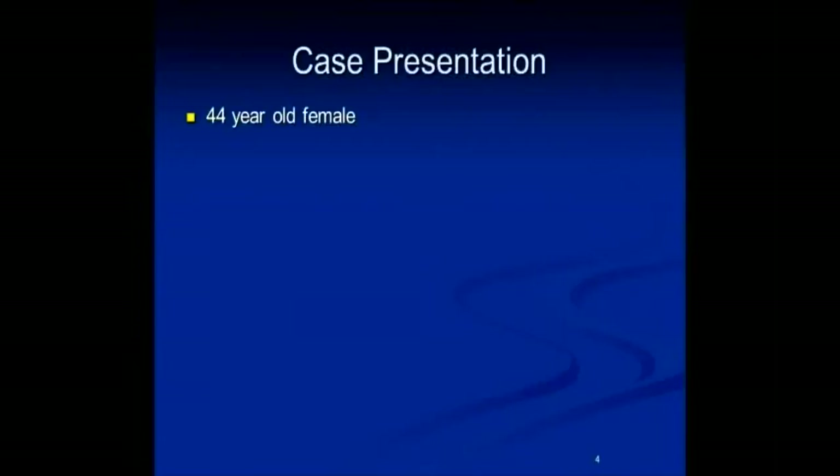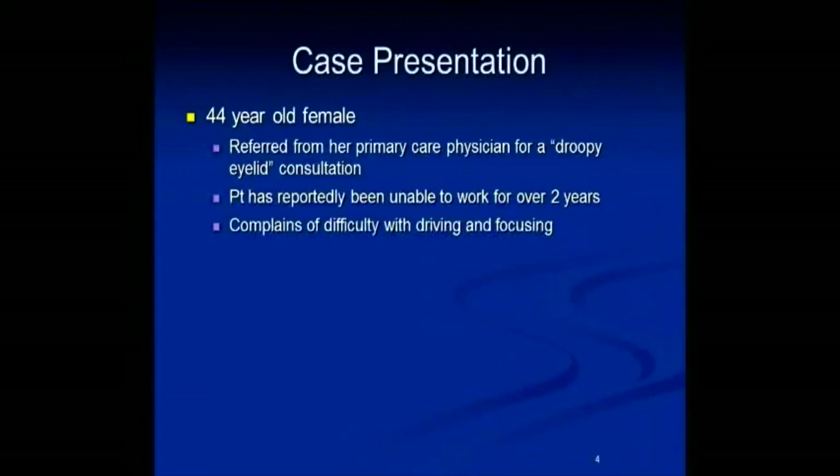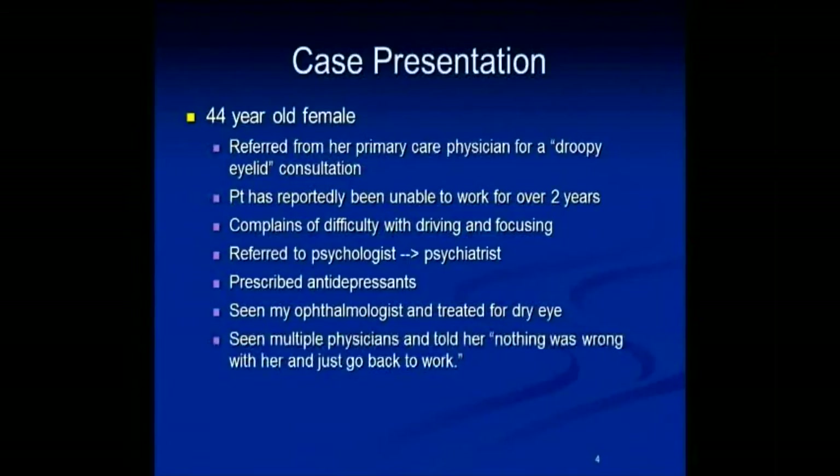Let me give you a fictional history just to protect the anonymity of my patients. This is a 44-year-old female referred to me by her primary care physician for a droopy eyelid consultation. This patient has reportedly been unable to work for over two years. She has difficulty driving and focusing. She was referred to a psychologist, underwent months of analysis with no results, was sent to a psychiatrist, and prescribed antidepressants. This patient was also denied disability on multiple occasions. She saw multiple ophthalmologists, was treated for dry eye — not really better — and was told by other doctors that nothing was wrong with her and to go back to work.